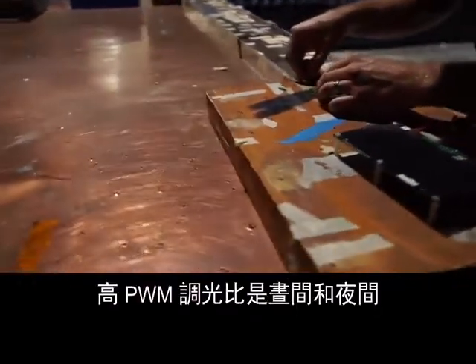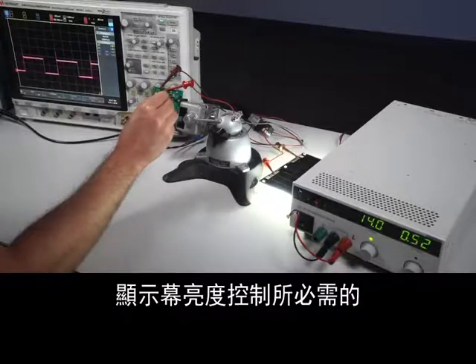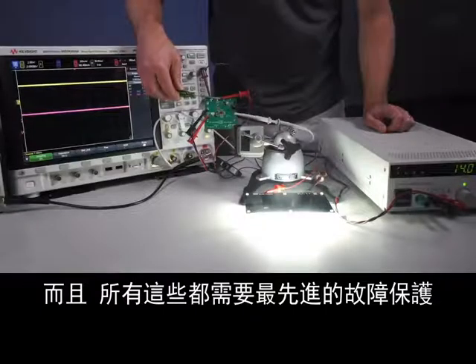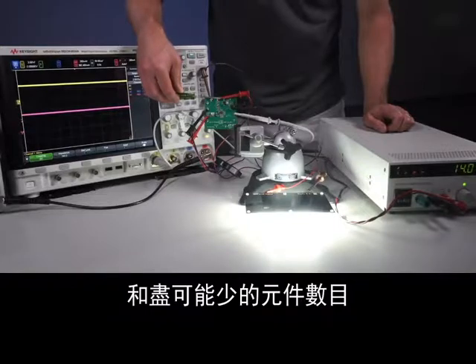High PWM dimming ratios are needed for day and night display brightness control. Long off times are needed between PWM pulses for machine vision and camera flashes. And all of these need the most advanced fault protection with the least number of components possible.